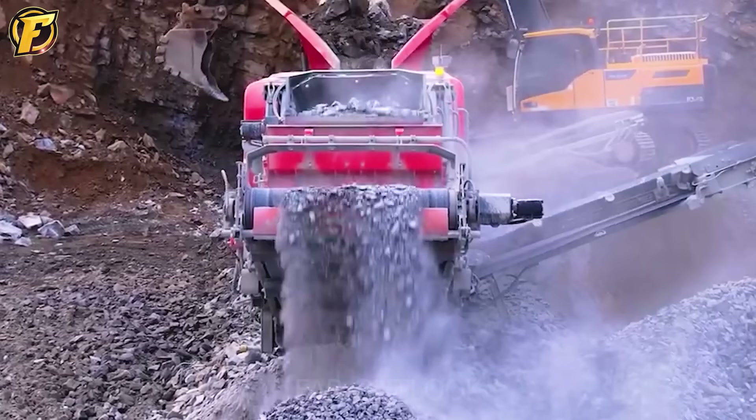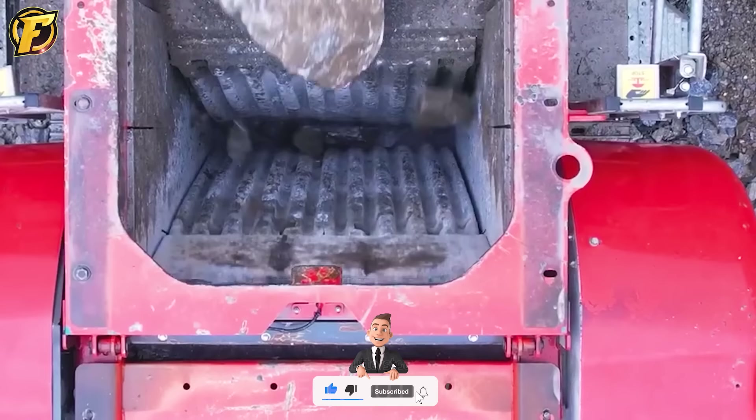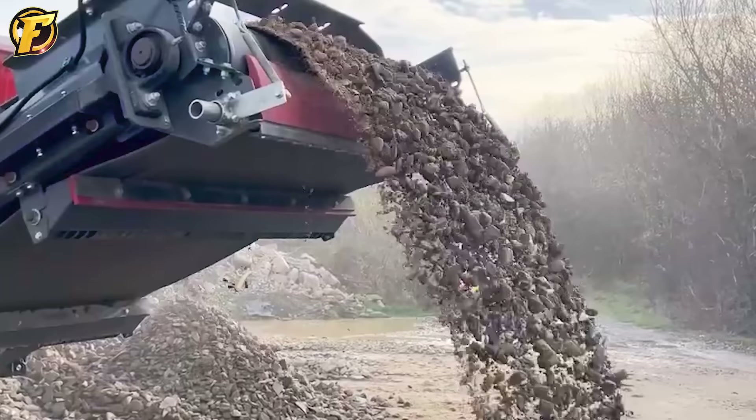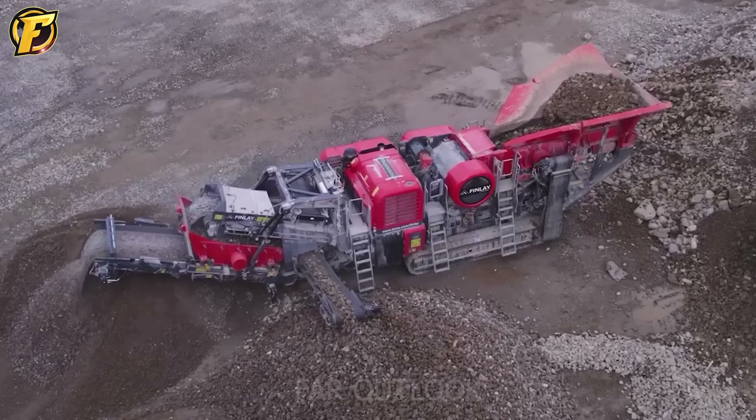The Finley J1170 AS features a powerful variable speed feeder and integrated front screen, improving production efficiency in mining, construction waste processing, and recycling applications. Its compact size, quick setup time, ease of transport, and user-friendly operating features make the J1170 AS Plus the ideal choice for all owners and contractors.